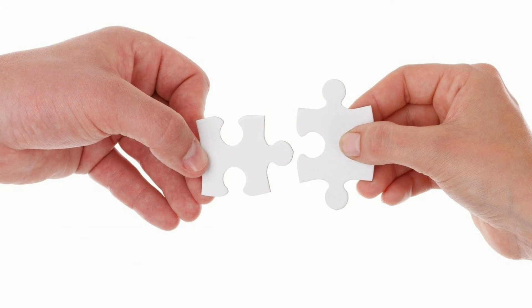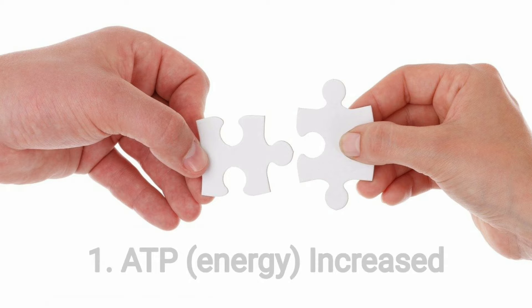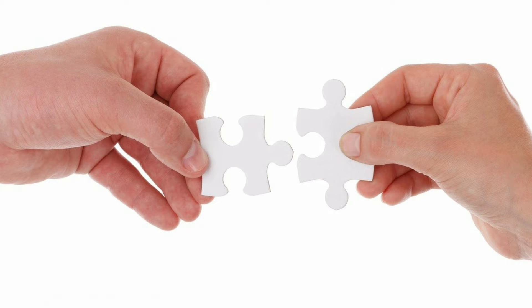The first benefit from photobiomodulation is an increase in the production of ATP in the cell. What this means is that you have an increase in energy production, and this is massive because if you increase energy production in your cells, you can heal, you can repair, you can do more. So the increase in ATP is the first benefit.